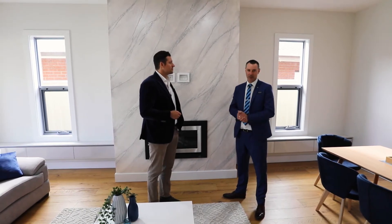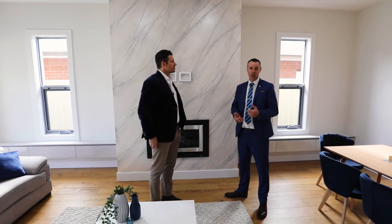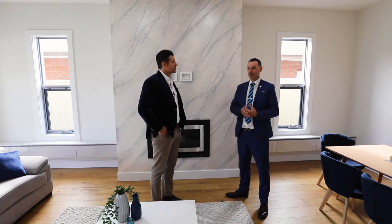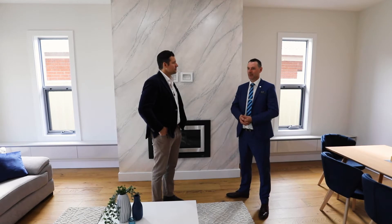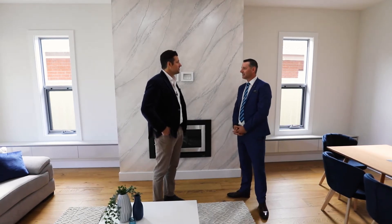This one is absolutely packed with luxury finishes throughout. Gas fireplace, stone bench tops to all wet areas, three meter ceilings, outdoor kitchen and living. It's really packed full of features. Well, I can't wait. Can you give us a bit of a tour? Yeah, certainly. Come through.